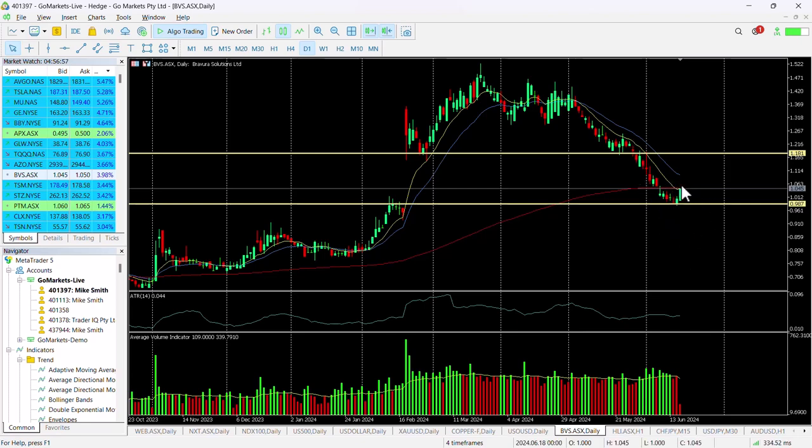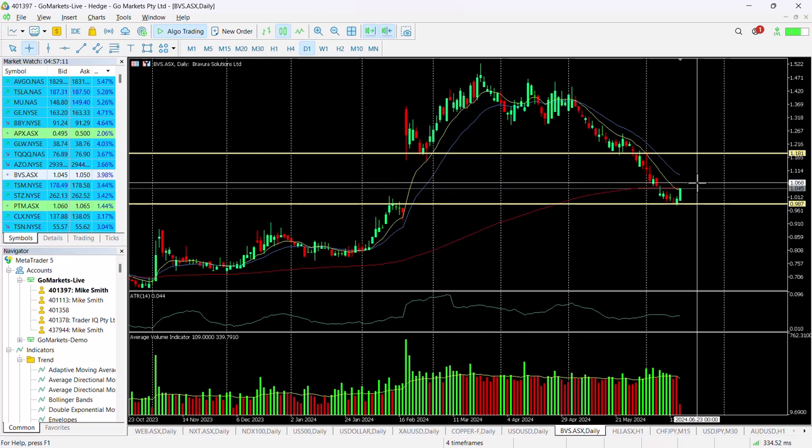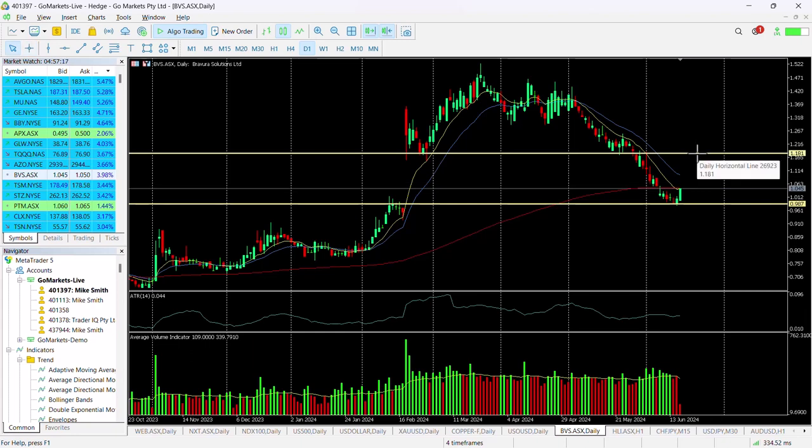Possibly worthwhile waiting until there's a breach of that 200 EMA, perhaps at $1.06 or $1.07. Then we see a fairly clear run potentially to $1.18, which would be a very healthy return — representing around about 10% plus from that level identified as an interesting entry consideration.